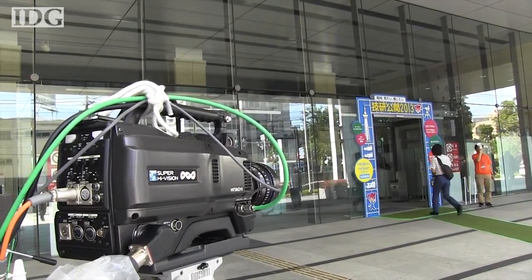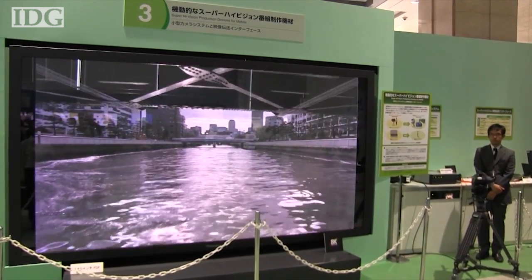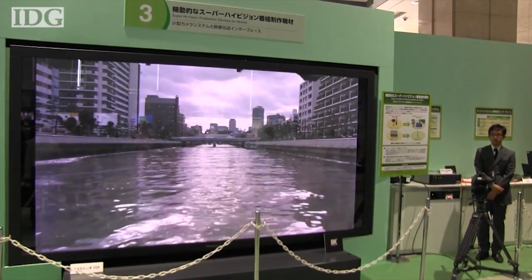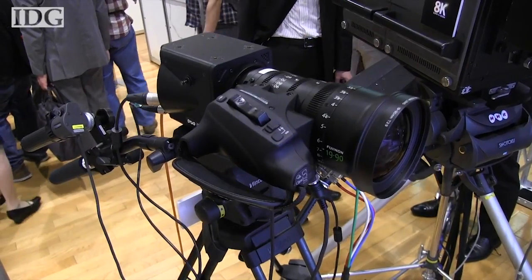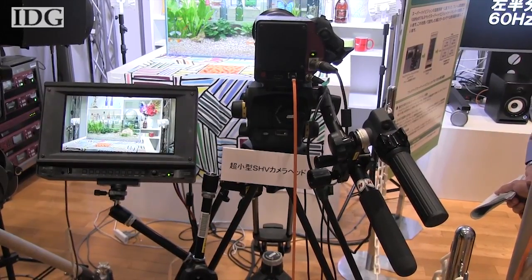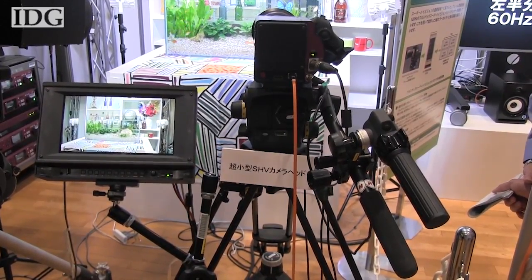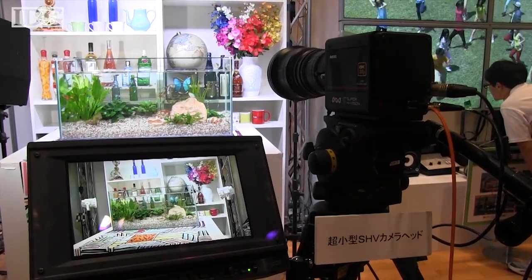NHK has also been aggressively pushing the Super High Vision format, which has so-called 8K resolution, measuring 7680 by 4320 pixels. Its newest camera, developed this month, is much smaller than existing models, although it uses individual pixels for different colors, and so has a smaller actual resolution than 8K.